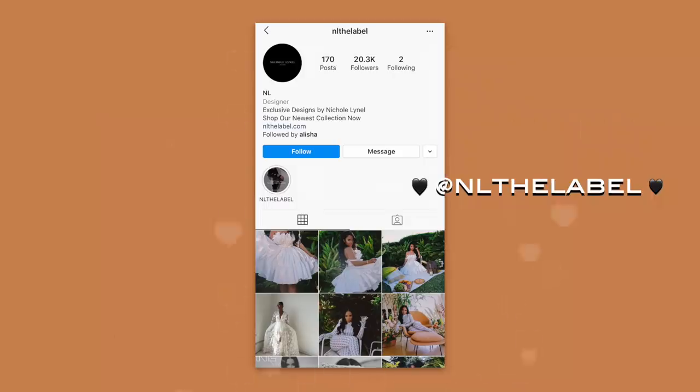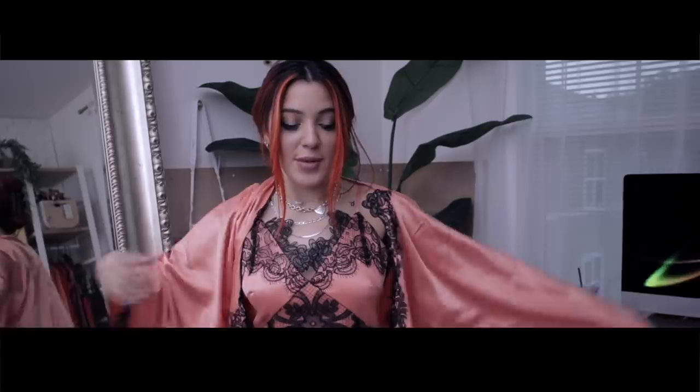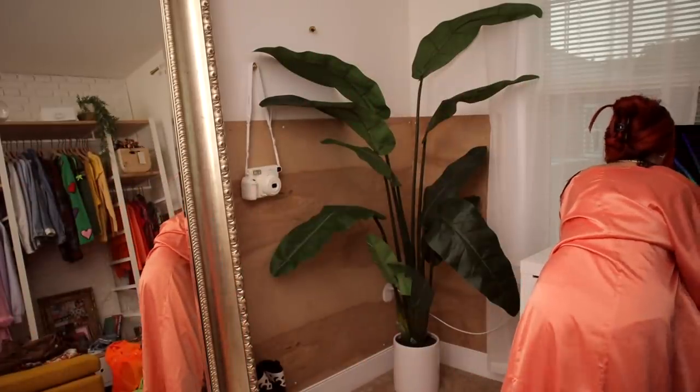The next business I want to show you is NL The Label. This is another really high-quality brand and it's not exactly what you'd call my style — you'd call this Gabby style. I'm really excited to try this on. It gives me Sex and the City vibes and that's my favorite show. I feel like a widowed bride who knocked her husband off the balcony. Going to my sugar daddy's funeral. I feel like a literal rich bitch in this — and it smells good, which is a weird thing to say.